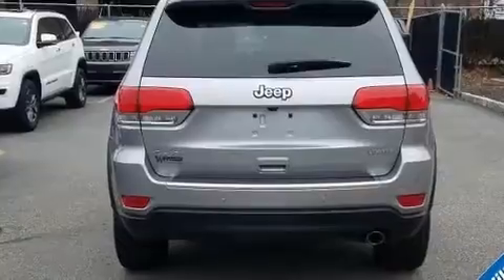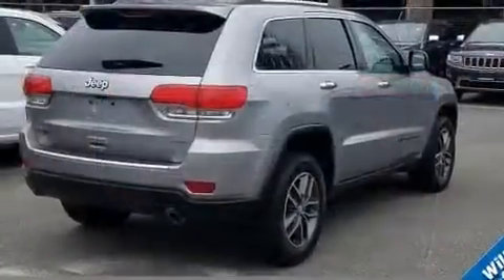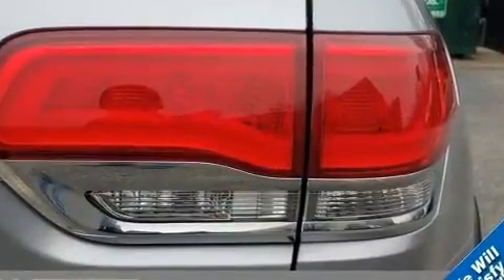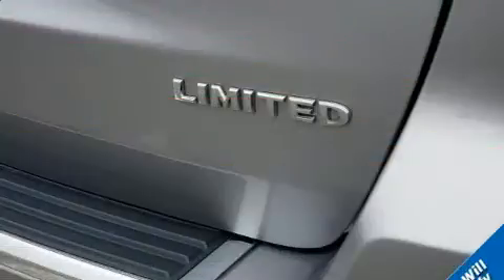A wealth of standard features mean that you no longer have to sacrifice, such as remote keyless entry, voice-activated navigation, a built-in garage door transmitter, a blind spot monitoring system, turn signal indicator mirrors, and power seats.